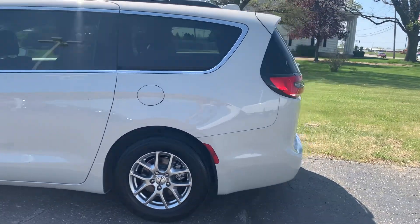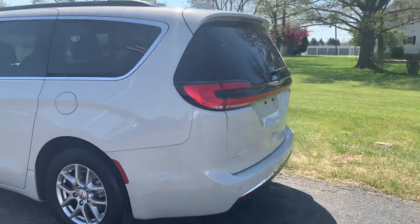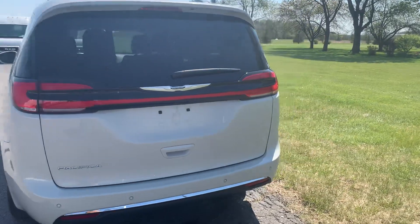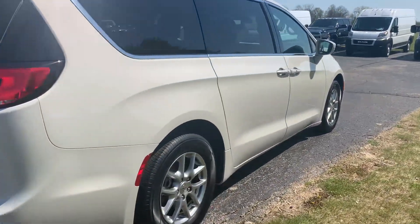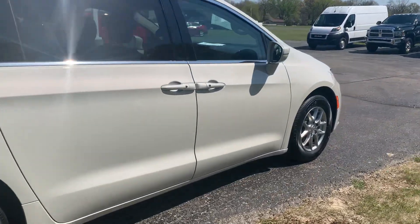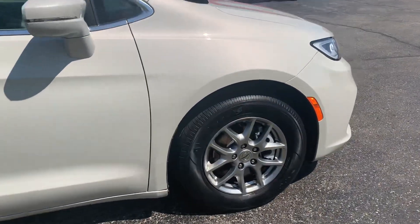This one does have rear park assist and power liftgate. The outside is in good shape, and tires look good all the way around.